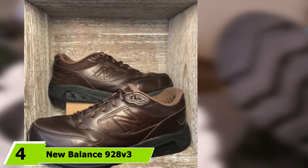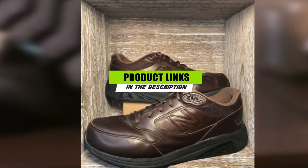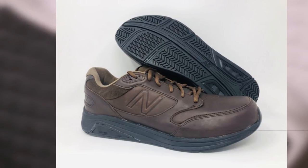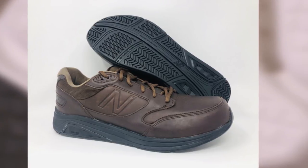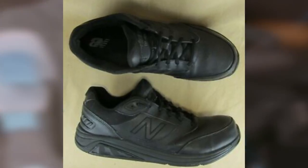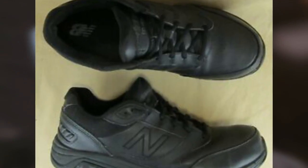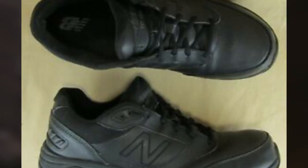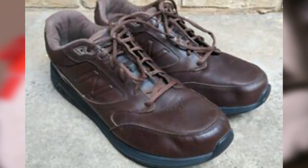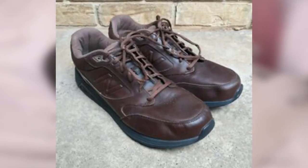Moving on to number 4: the New Balance 928 V3 for men. A walking shoe that comes in the full range of width fittings from narrow right through to extra extra wide. This excellent shoe for overpronators will suit seniors too, since feet get wider with age and arches tend to flatten. Good cushioning, good support, and good quality materials make this sporty sneaker a great option if you walk a lot. The 928 V3 is a motion control shoe with an anti-roll bar built into the midsole to help reduce inward roll by stiffening the shoe against torsional flex.